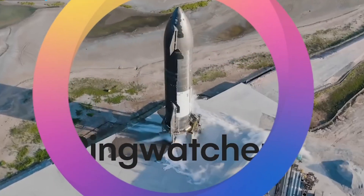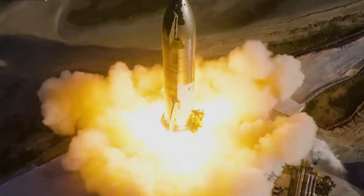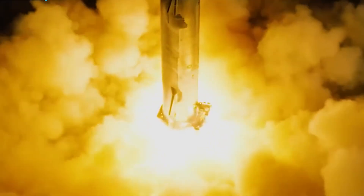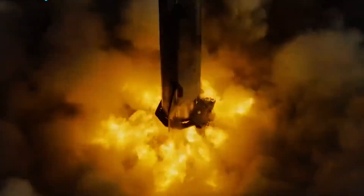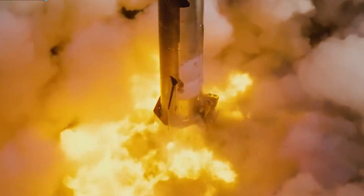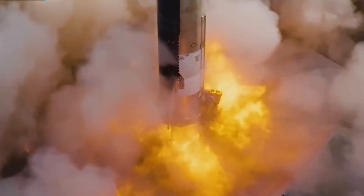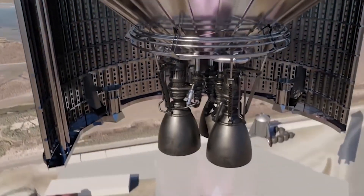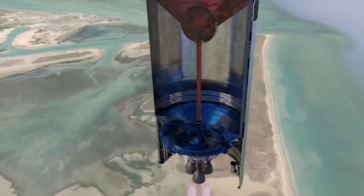Thanks to the incredible insights from the Ring Watchers, we got to know about Starship's remarkable propulsion system, particularly in its second stage. This stage is equipped with six Raptor engines — three optimized for vacuum conditions and three for sea-level conditions. Starship utilizes two types of cryogenic propellants: liquid methane and liquid oxygen, serving as the fuel and oxidizer, respectively.